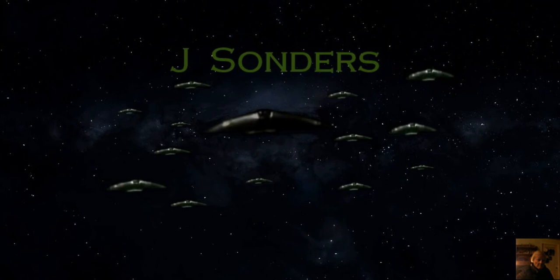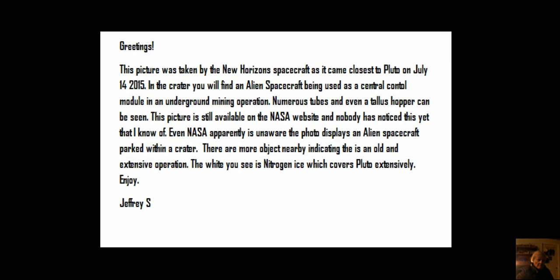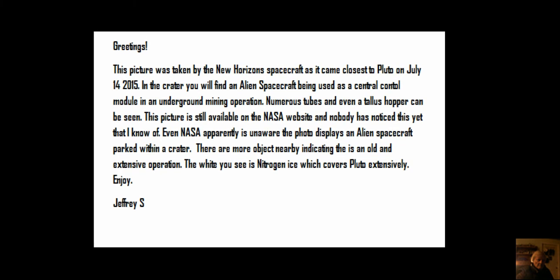Hello and greetings from Jeffrey Saunders. This is just a quick video, and I'll go ahead and read this. This picture was taken by the New Horizons spacecraft as it came closest to Pluto on July 14, 2015.